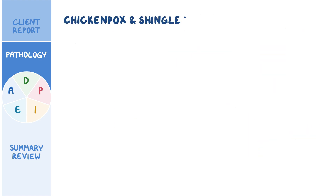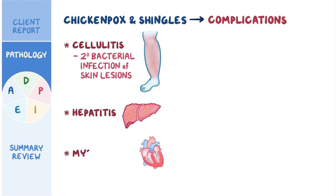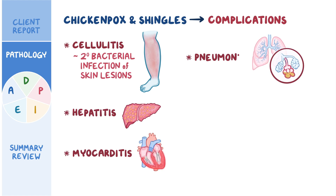Both chickenpox and shingles can cause some serious complications. The most common one is a secondary bacterial infection of the skin lesions, causing cellulitis. Other complications include hepatitis, myocarditis, and pneumonia, as well as hemorrhagic complications such as febrile purpura.